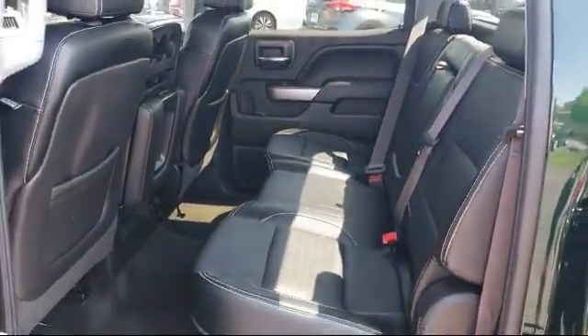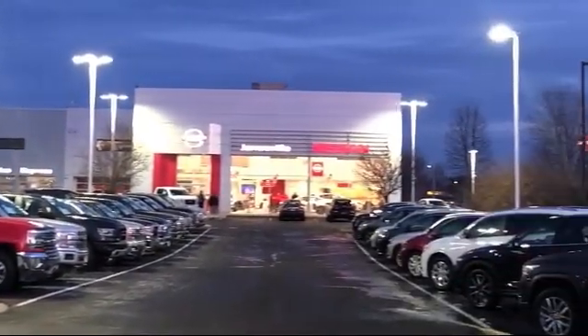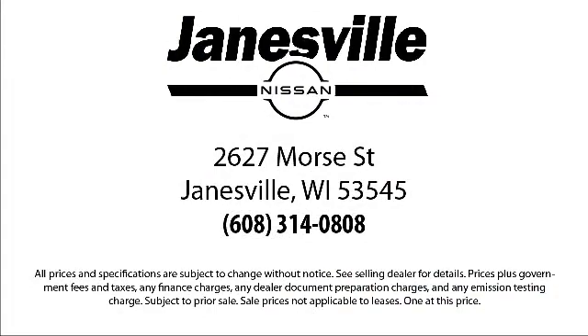Our friendly and experienced staff will make the transition into your next vehicle as smooth as can be. We care about our customers and we want to make sure that you drive away in a vehicle that is just right for you. So come visit us here at Janesville Nissan — you'll be glad you did. We're located at 2627 Moore Street in Janesville.